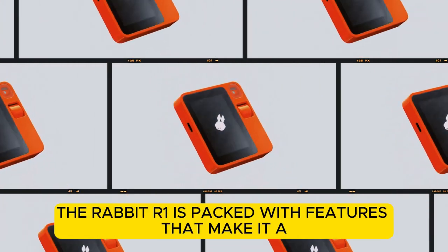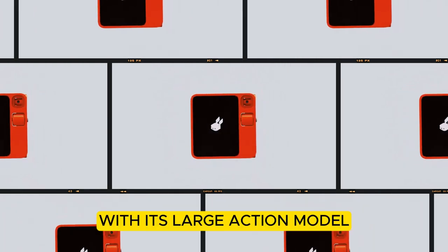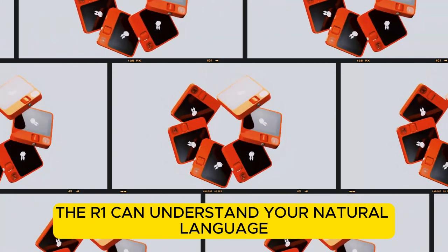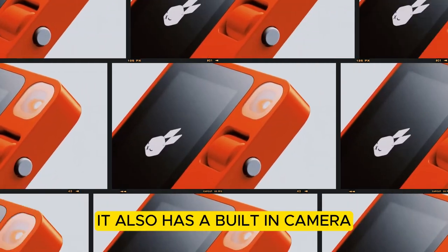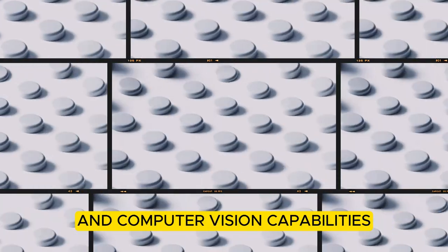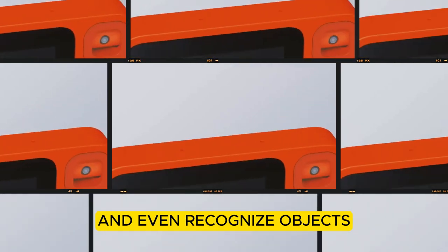The Rabbit R1 is packed with features that make it a versatile and powerful device. With its large action model, the R1 can understand your natural language and complete tasks with ease. It also has a built-in camera and computer vision capabilities, which allow it to take photos, scan documents, and even recognize objects.